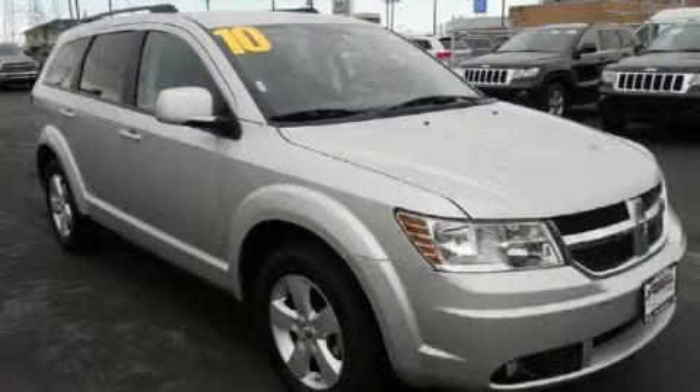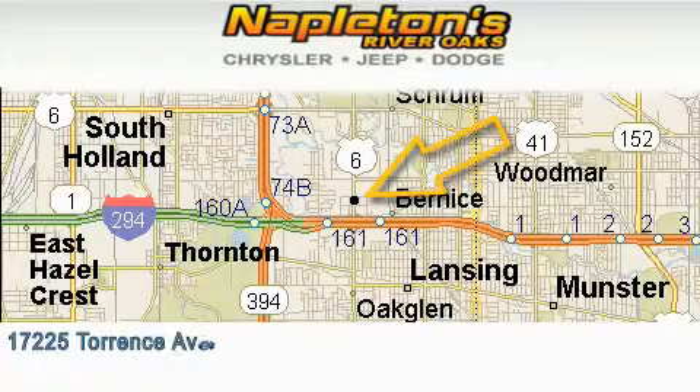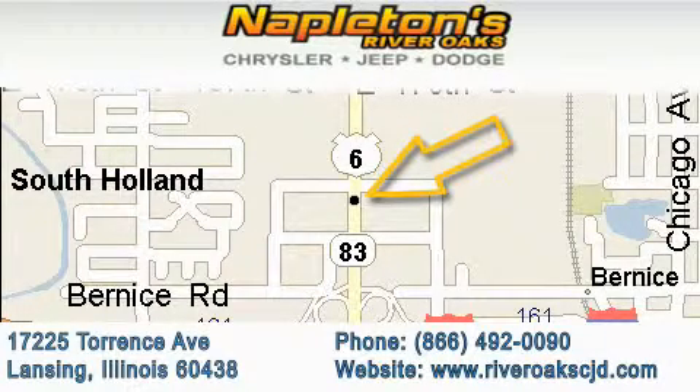Call or visit us right now and arrange your test drive today. Napleton's River Oaks Chrysler Jeep Dodge is located at 17225 Torrance Avenue in Lansing. Our goal is to exceed all of your expectations to ensure that you'll return for future visits.